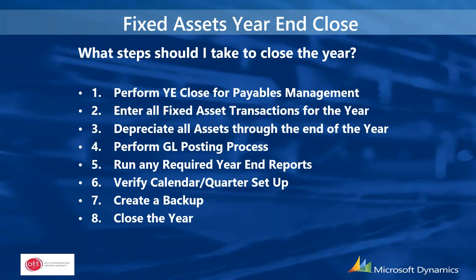Steps to close fixed assets: first perform the year-end close for payables management, enter all fixed asset transactions for the year, depreciate all assets through year-end, then do the GL posting process and run any required year-end reports. Verify the calendar and quarter setup for the next period, create a backup before closing the year.